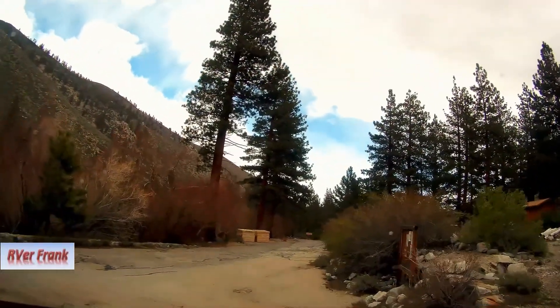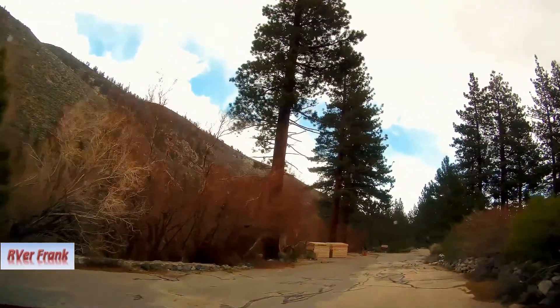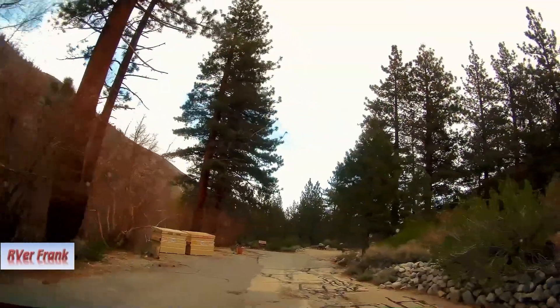Where is this going? Well, this is going to the camp right now. Let's head back out to the main road. Glacier Lodge Trailer Park.